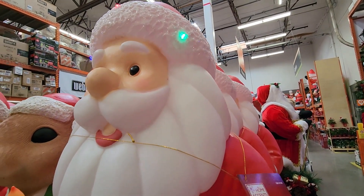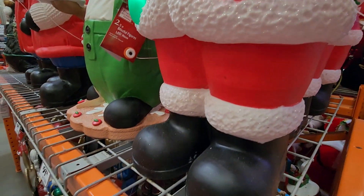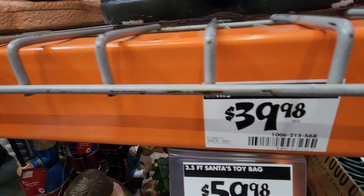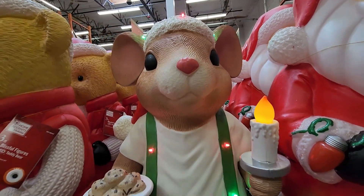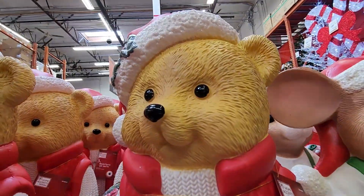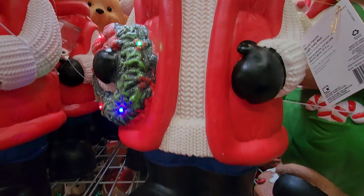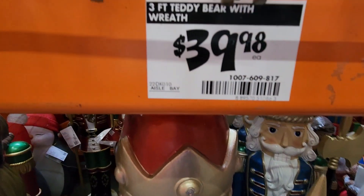I was immediately drawn to these light-up decor. Look at this beautiful Santa — I'm pushing the little 'try me' button and as you can see it stands two and a half feet tall for $39.98. I thought the prices were phenomenal on pretty much everything. This little mouse is adorable and again it's $39.98. Here is a beautiful teddy bear wearing a Santa hat, a cute little sweater and vest. I think of the three this one was my favorite — it's three feet tall and again $39.98.